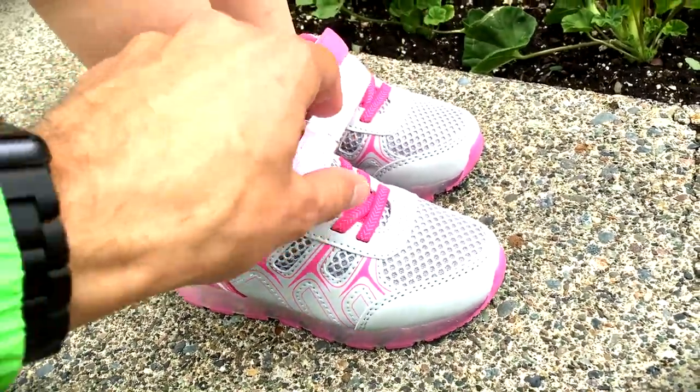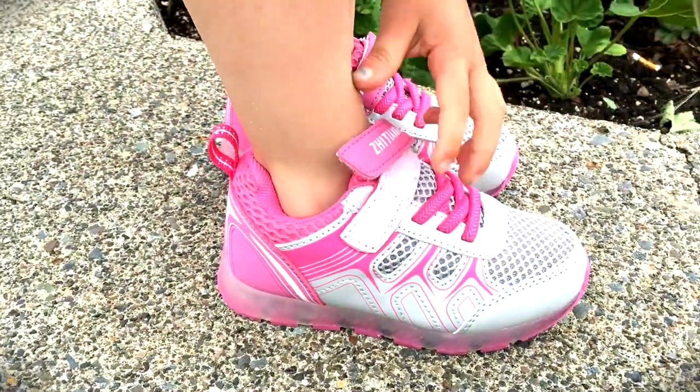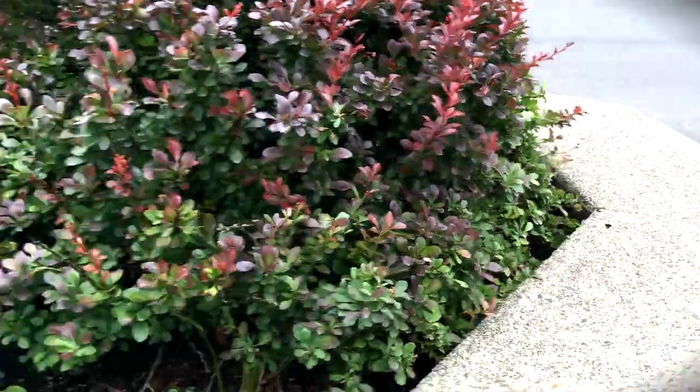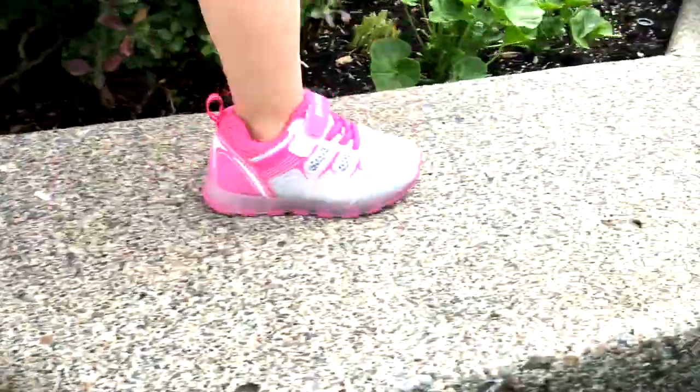And they're velcro, so they're very easy for a kid to put on all by his or herself. As you can see, Lucy is three years old. Sizing is accurate — she got a size nine US toddler, and she absolutely loves them.